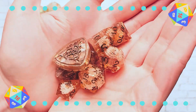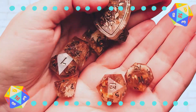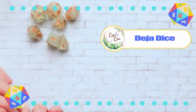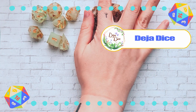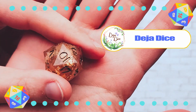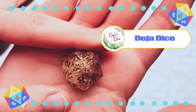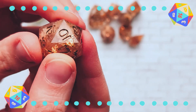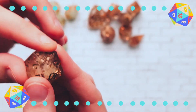The next set are from Deja Dice. These ones come with a really cool d2 flip coin, which I think is really neat. I like all of the floral inclusions that they have. I really like the paw print. Honestly, definitely one of my favorite sets I've purchased. I also love the gold flakes.